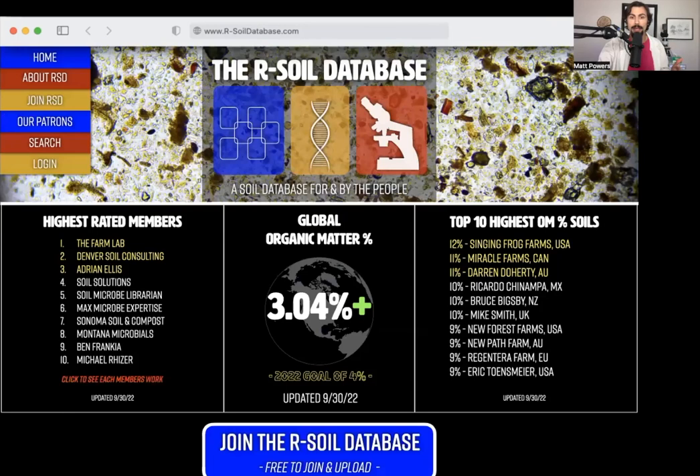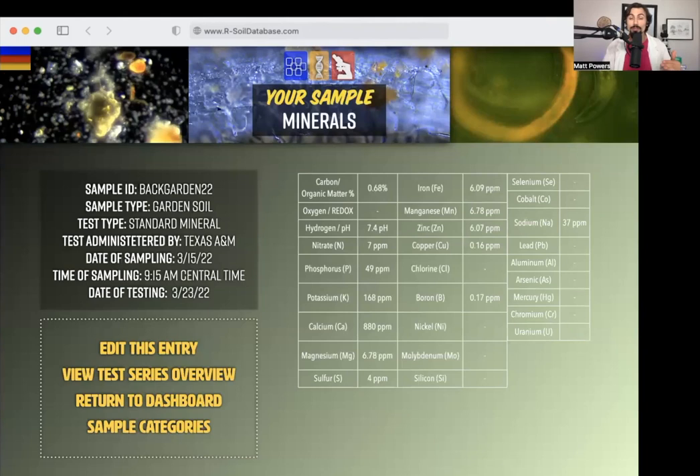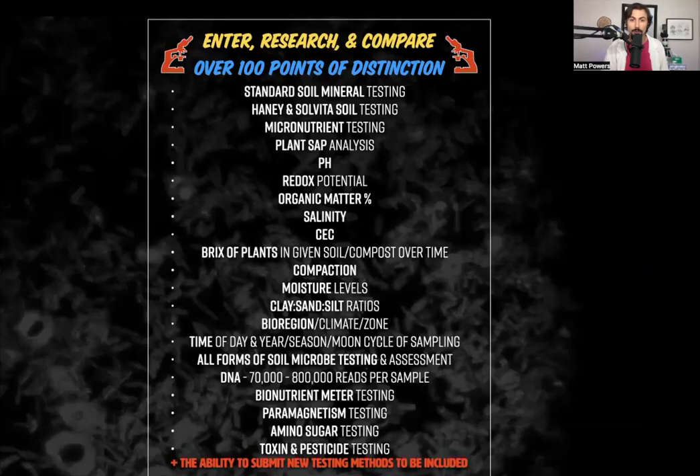We'll be able to track organic matter globally by bioregion and see how you compare. We're going to have metrics — top 10 lists that rotate: the highest organic matter levels, the most fungal-dominant compost, the highest Brix, the highest bionutrient meter results. Highest-rated members, most followed members — all of that constantly changing as a top 10. It's going to be community-rated so people give one-to-five star ratings on your entries and their quality. It'll be open source and community regulated, and it'll be the first time we can compare all these different data points ever in history.